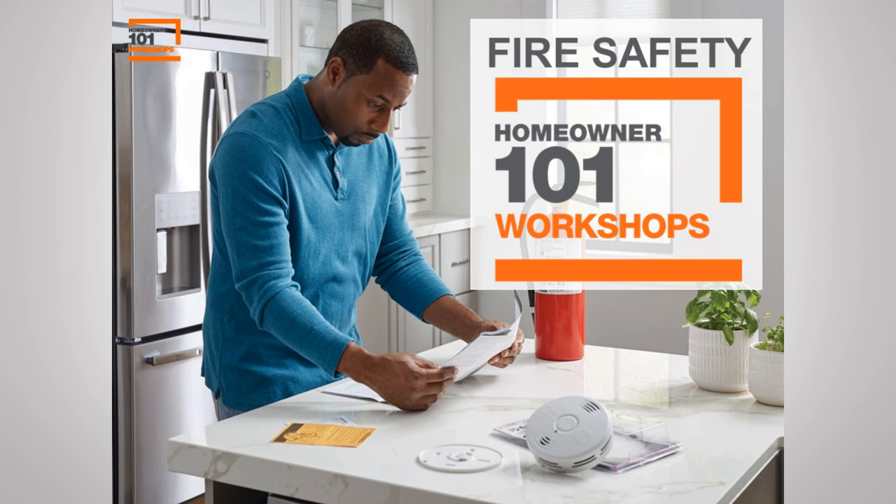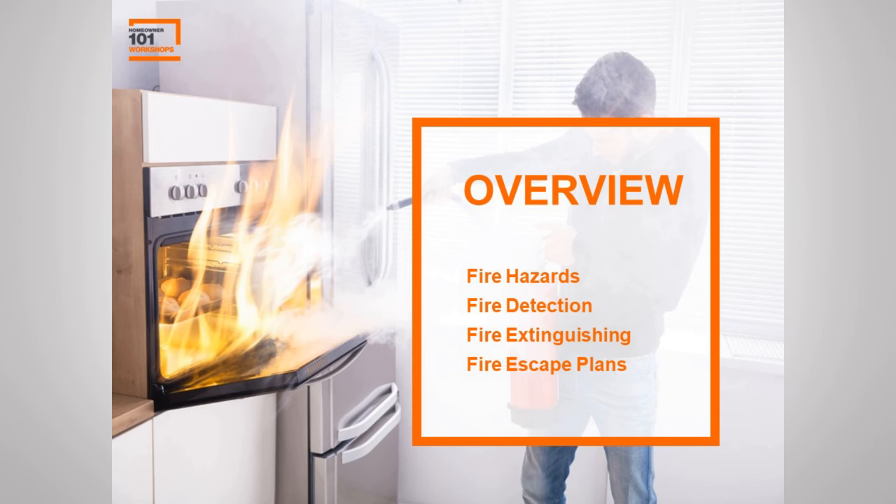We truly appreciate your time and your commitment to fire safety. By the end of this workshop, we are going to have an increased awareness, and you're going to feel more confident about finding and removing potential fire hazards in your home. We'll cover detecting fires, smoke, and carbon monoxide, how to properly use a fire extinguisher, and how to create a successful fire escape plan. For more detailed instructions, you can go to homedepot.com — we have additional resources and videos there.